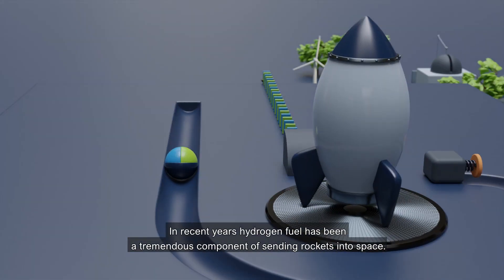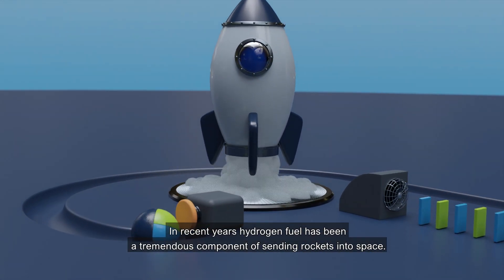In recent years, hydrogen fuel has been a tremendous component of sending rockets into space.